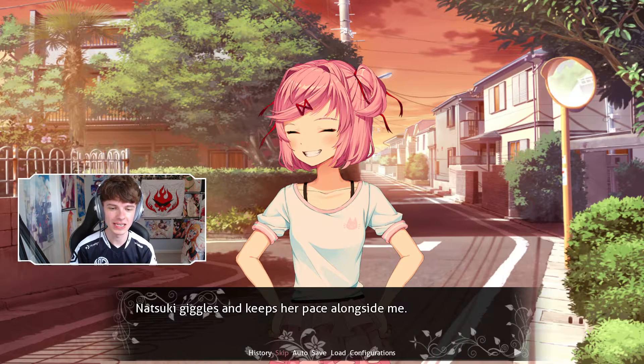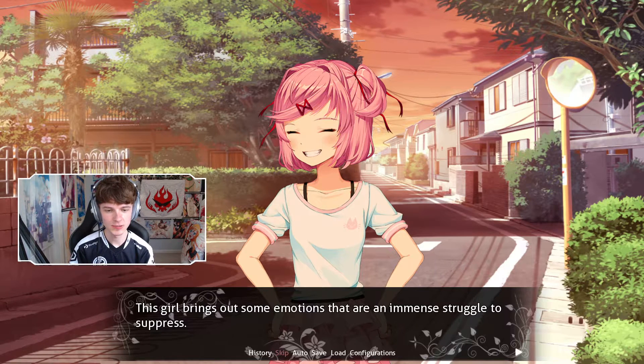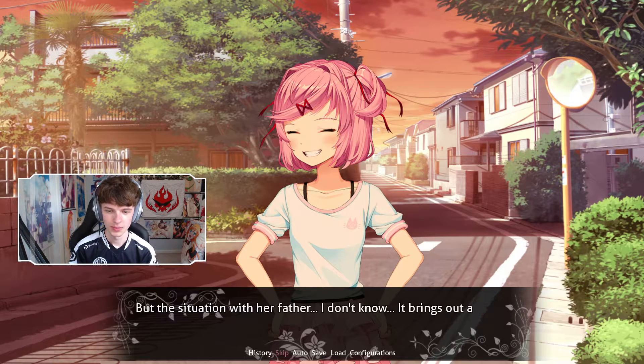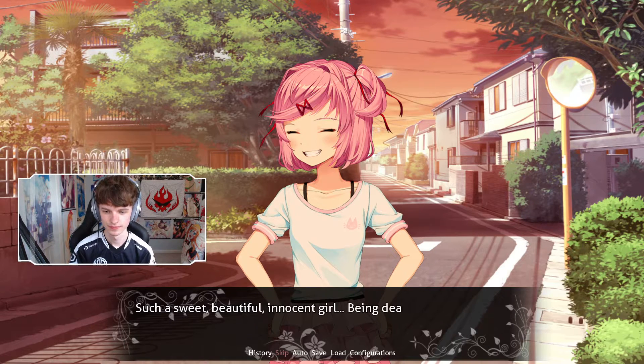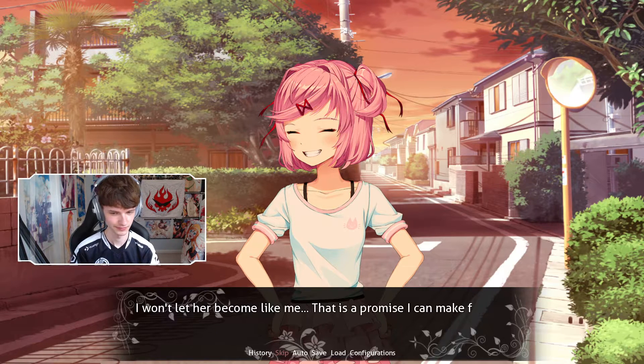Natsuki giggles and keeps her pace alongside me. I take a second to watch her from the corner of my eye. This girl brings out some emotions that are an immense struggle to suppress. But the situation with her father brings out a whole new side of me. Such a sweet, beautiful, innocent girl being dealt a bad hand at cards like I have. I won't let her become like me. That's a promise I can make myself.